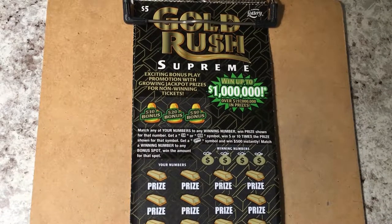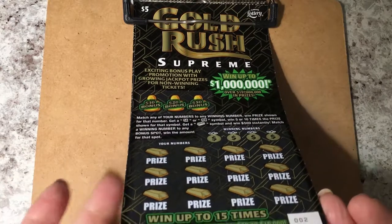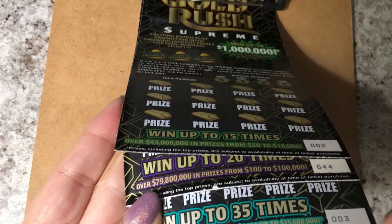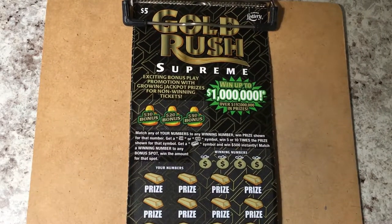Good morning everyone! Today is my Gold Rush surprise. I've got a few different tickets here to play, all Gold Rush tickets of some denominations, so let's start.